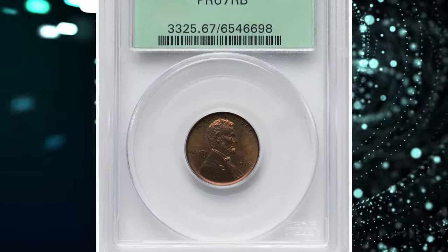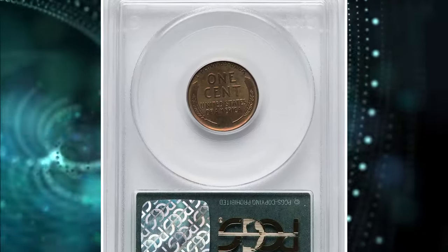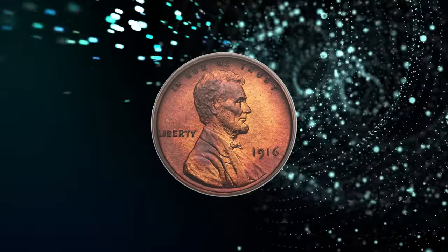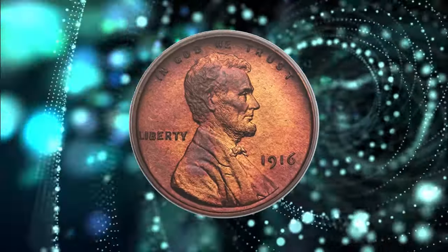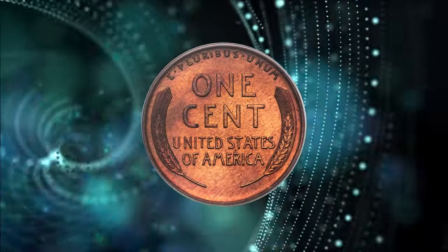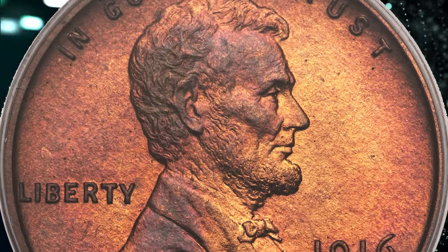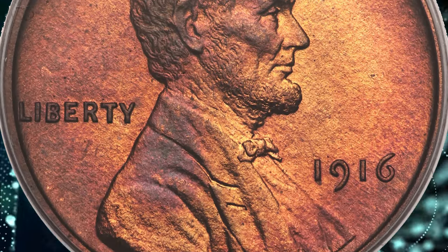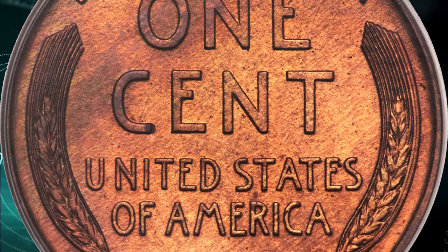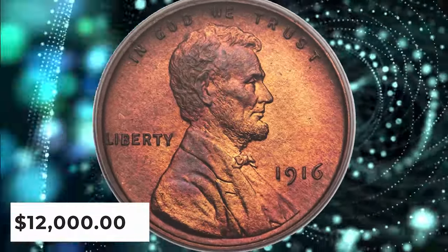Number 5: 1916 Proof Lincoln Cent, graded as PR67 Red and Brown. The 1916 is the last of the matte proofs in the Lincoln Cent series, boasting a limited mintage of only 1,050 pieces. Proof-set sales were suspended following this year due to collector dissatisfaction with the matte finish. When proof-set production resumed in 1936, a new satin finish was employed, which was almost immediately transitioned into the familiar brilliant finish of years past. This is a conditionally rare superb gem example of the 1916 matte proof.